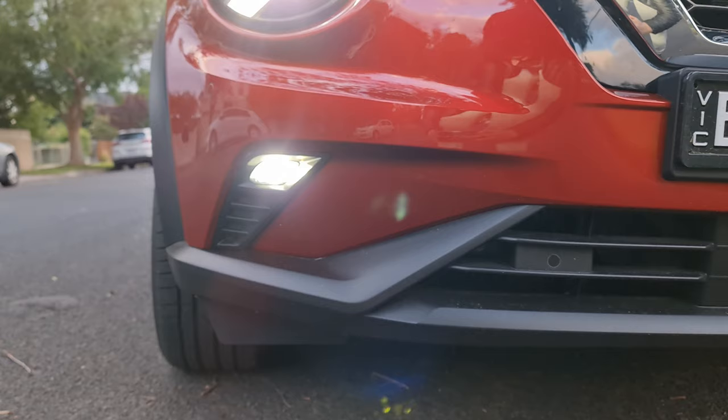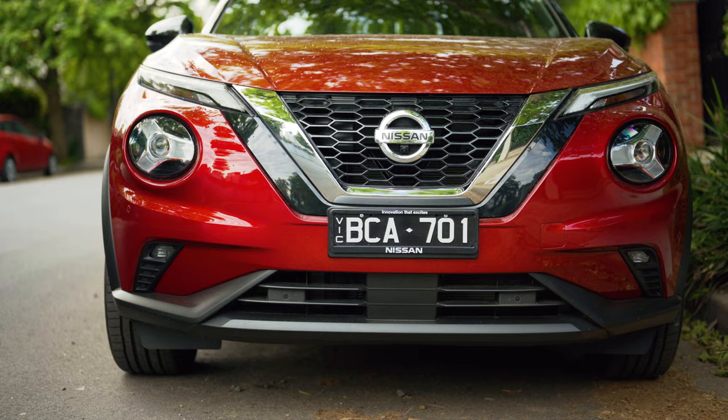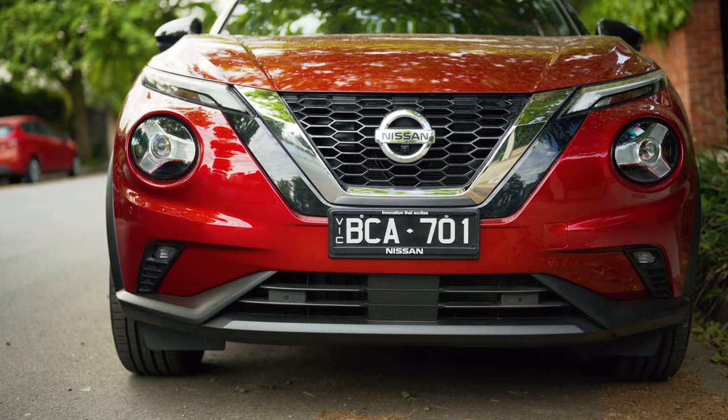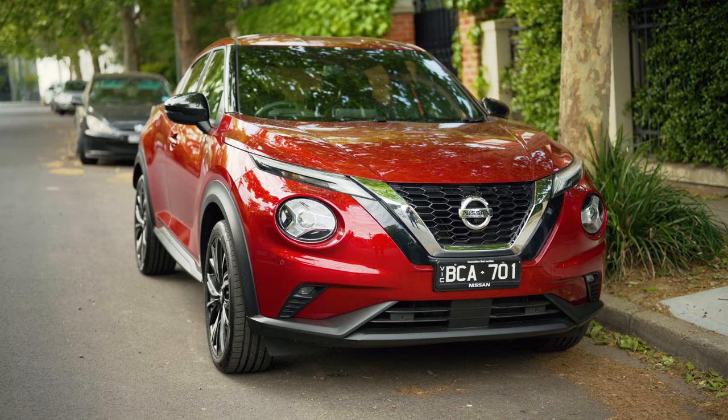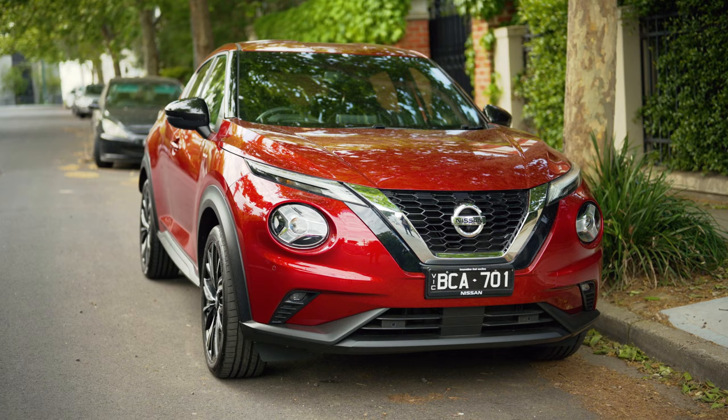Down the bottom are LED fog lights, which are above a pretty cool-looking front splitter — I'm sure it's not actually functional, but certainly looks the part. And can we just take a moment to appreciate all the sharp edges, angles, and curves on the front of the Juke? I love it.